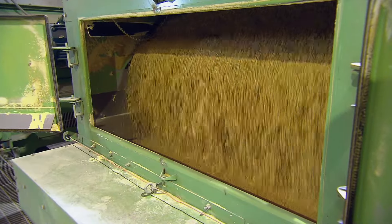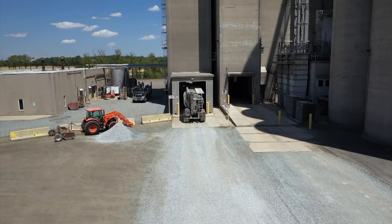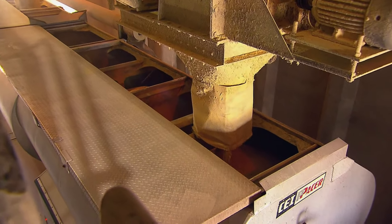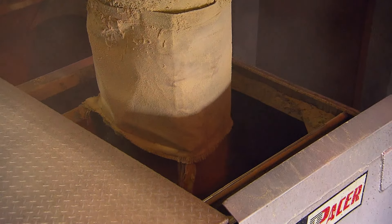Next, air blowers cool and dry the pellets. Finally, a series of conveyors and elevators carry the finished feed into storage bins so it can be loaded on trucks. And then that feed is dispatched to our birds and to our family farmers that grow the chickens for us.